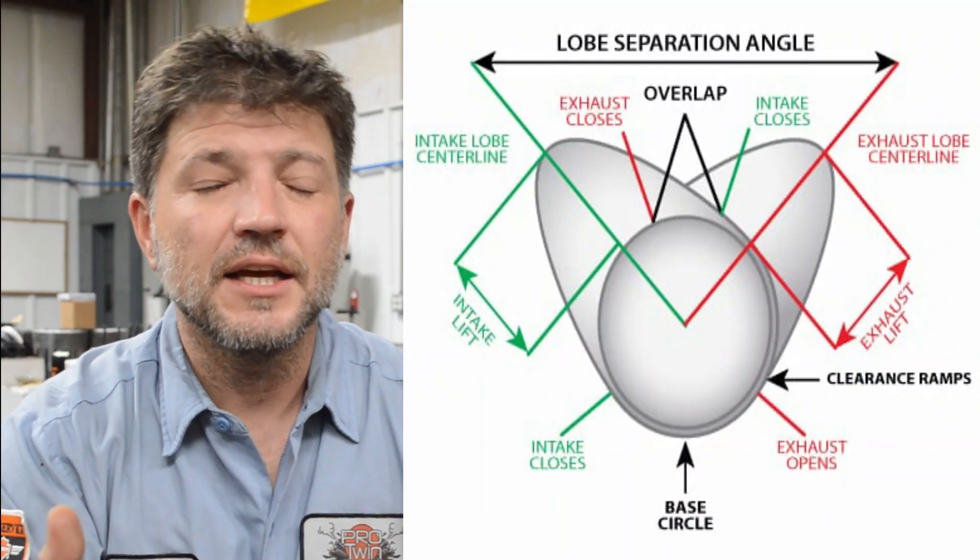Lobe separation angle is defined as the number of degrees separating the peak lift points of the intake and exhaust lobes. The separation of the cam lobe peaks has an effect on idle quality, peak torque, engine vacuum, and cam RPM range. Lobe separation also creates engine vacuum, which is important if you're using power brakes on a car or an automatic transmission. A cam with a wider lobe separation, say around 112 to 116 degrees, allows torque to be spread over a larger portion of the engine's RPM range and offers better power throughout the upper RPM range. Narrower lobe separation, say under 112 degrees, will foster good low RPM torque and good acceleration, but will generally keep peak torque concentrated in a smaller area of the RPM range.